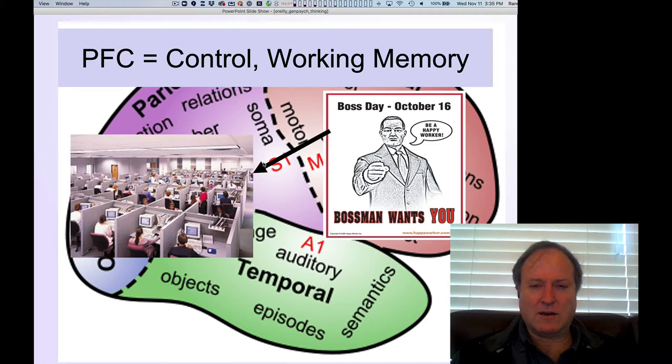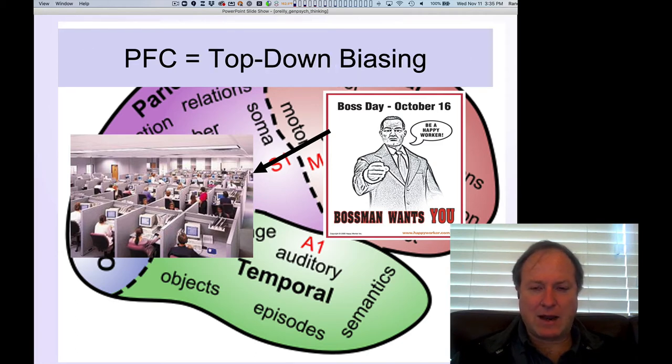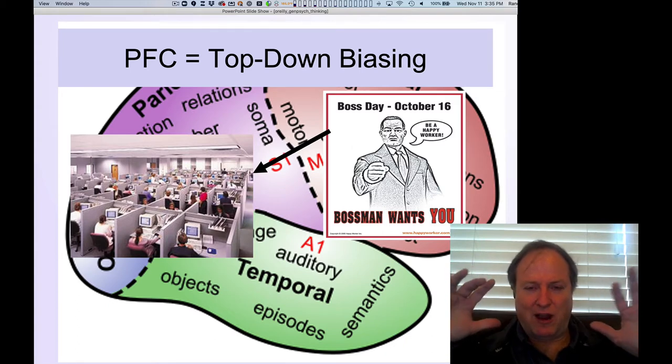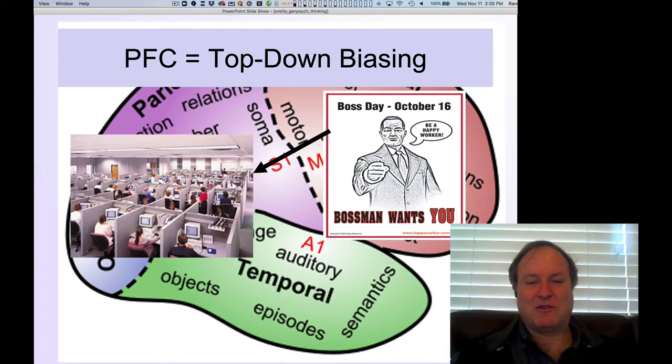The key idea here is the notion of top-down biasing — this idea that the maintained state information in your frontal cortex is kind of shouting down at the rest of your brain saying: do this, this is what you've got to be doing, stay focused, stay on task.